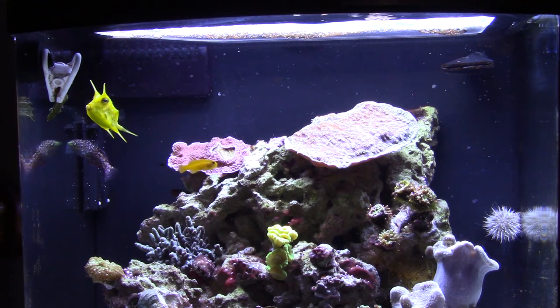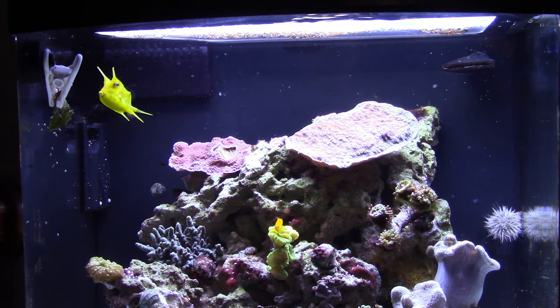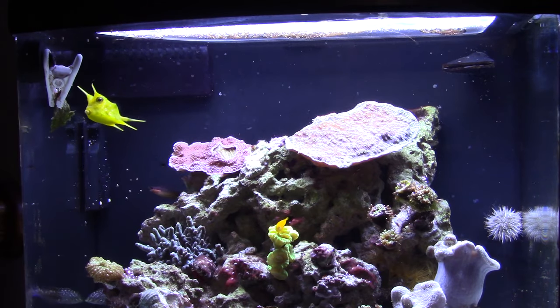I also feed this tank New Life Spectrum pellets and the leopard wrasse eats those as well. I don't think it's her favorite but she absolutely eats them.